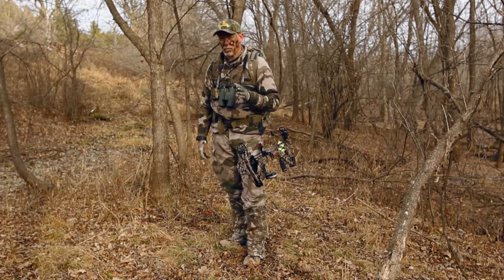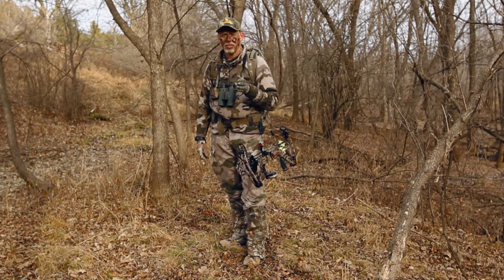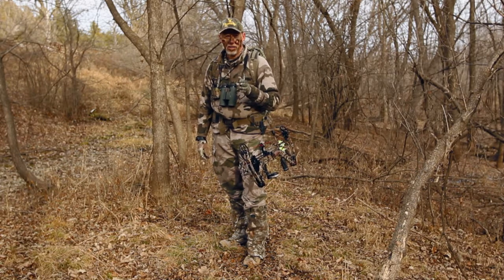I tell all the cameramen I hunt with: if I don't have to look back to see if they're keeping up, they fail the test. If I do have to look back to see if they're coming, they pass. Think about that.